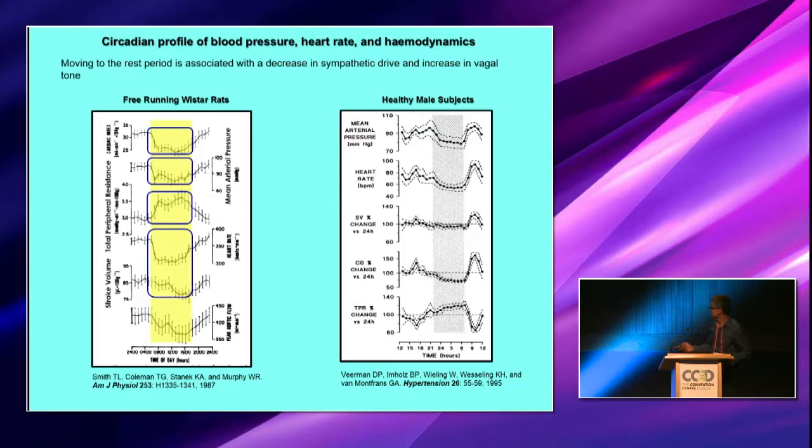The same sort of profile is seen in adult healthy human males. Heart rate falls, stroke volume declines a little bit, and there's a drop in cardiac output, reflected by a reduction in mean arterial blood pressure and an increase in total peripheral resistance. Importantly, this isn't simply driven by inactivity or an increase in activity, as this profile is also seen in adult males who are in bed rest.